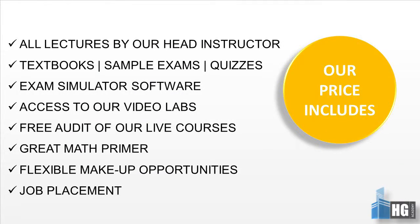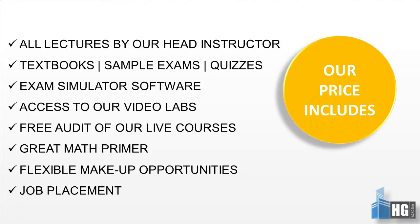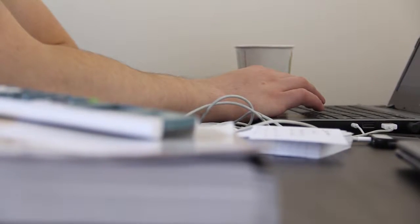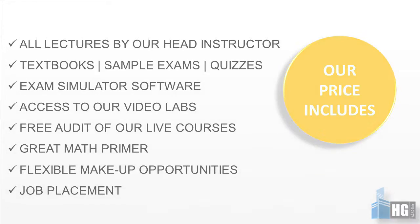I want to take the opportunity today to go over our live classroom experience. With our live courses you will get all textbooks, materials, and supplements included in the cost of the course, exam software simulators which you can utilize to practice at home, access to our video labs, a free lifetime audit of our live courses within that two-year structured period, a wonderful math primer, flexible makeup hours, and job placement assistance.